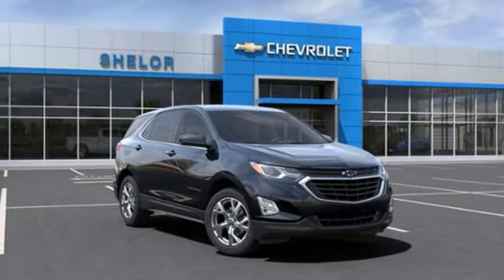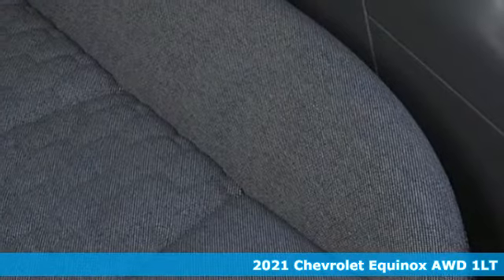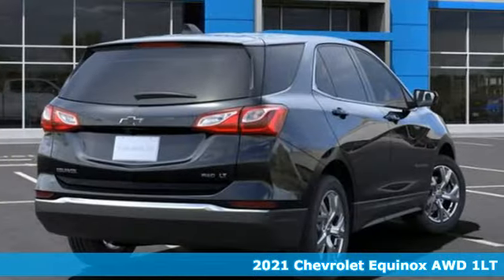It's a new 2021 Chevrolet Equinox. Stylish, energized, and ready for takeoff. This is a multitasker that doesn't compromise.